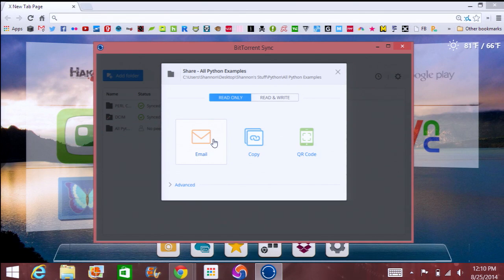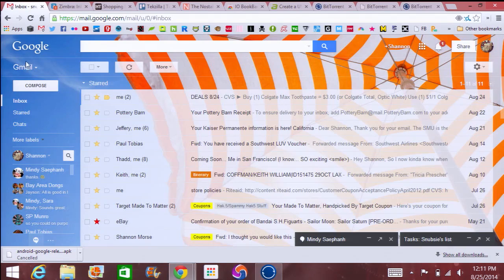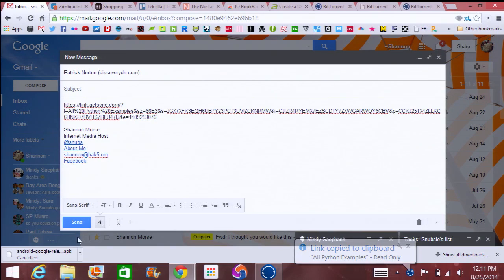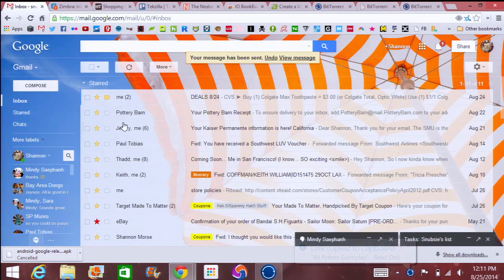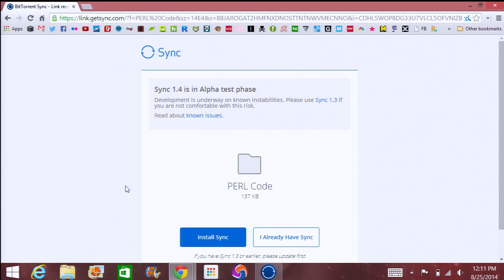I can choose email, copy, or QR code. For email, you have to set up your email client, but it'll just copy to your clipboard. So let's say I want to send this over to Patrick at DiscoveryDN. There we go, and then I'll send it over to him. He should get that link in a couple of seconds, and when he does, it'll look something like this.